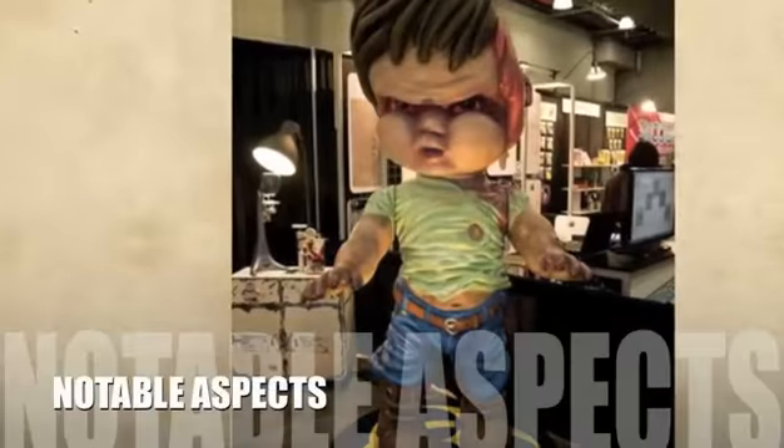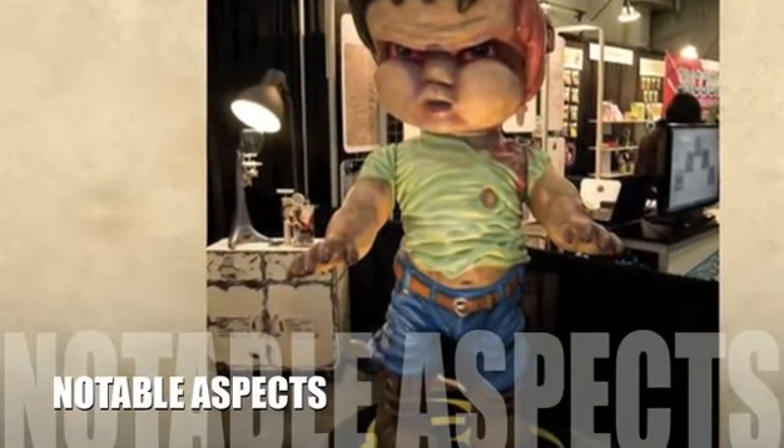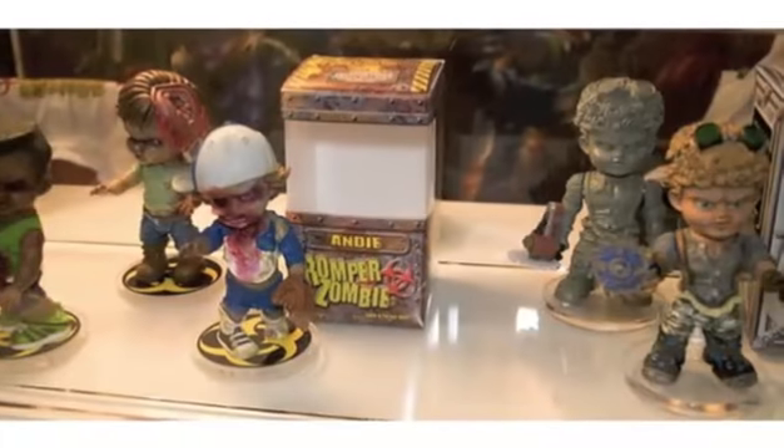Now let's take a look at some of the negative aspects for this product. It's hard to find a fault with these little zombies; however, the idea of giving zombies to kids may not appeal to some parents. Some younger children may also be put off by finding them a little scary and gruesome.